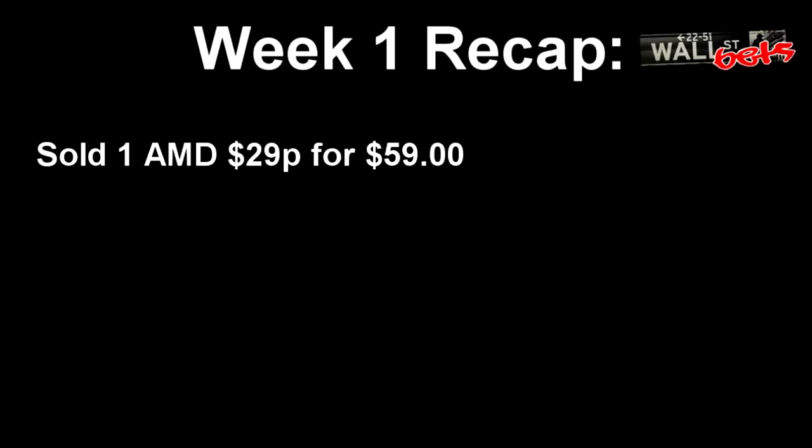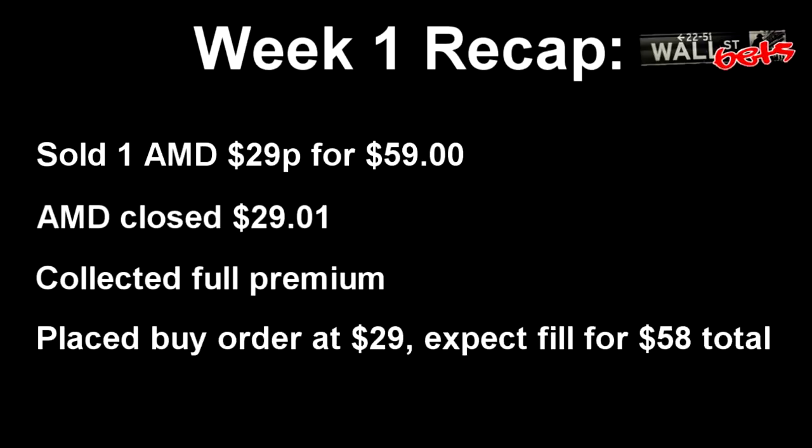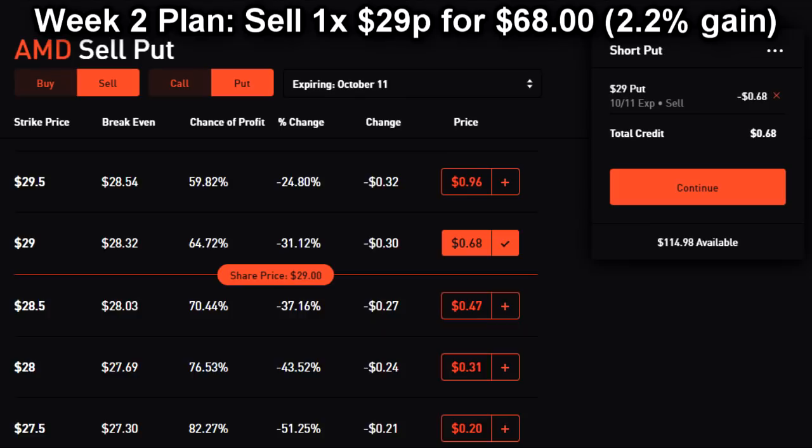Let's review our order — we are all set. To quickly recap week one: we sold one AMD put at a $29 strike and collected $59 in premium. AMD ended the week at $29.01. As a result, we collected the full premium of $59 and did not get assigned. We used the collected premium to place a buy order for two shares of AMD at $29.00, costing $58 out of the $59 we collected. Overall, our account value is up just under 2% to $3,068.98. If AMD's price holds steady through the weekend, our plan for next week is to sell a $29 put and collect about $68 in premium — that would bring our account value up by an additional 2.2%. It's more than most WallStreetBets people make in their entire careers.